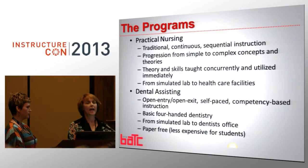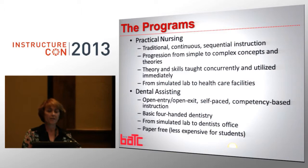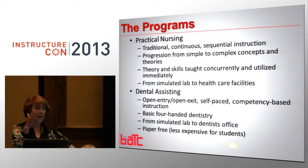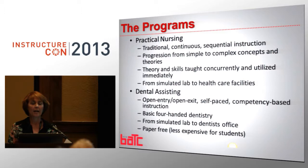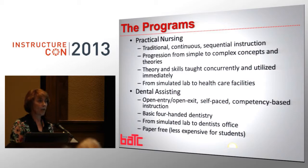We had two programs that literally took this charge and jumped on the bandwagon. Even though they're both in the medical profession, they're very different. Our nursing program is traditional, continuous sequential instruction — it is lockstep. They all enroll at the same time, they all end at the same time. They jumped on this bandwagon. They progress from simple to complex concepts and theories. The theory and skill are taught concurrently and then utilized immediately.